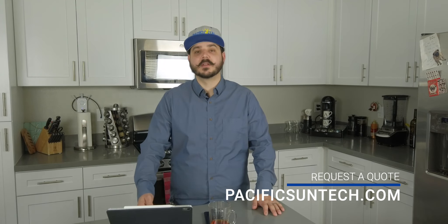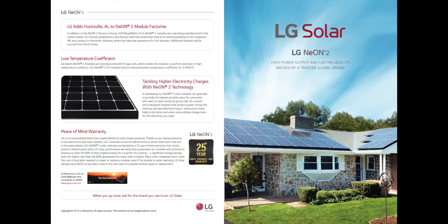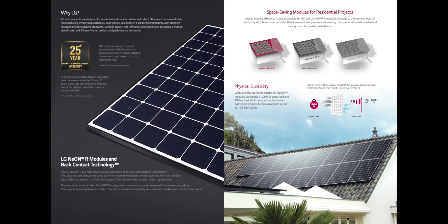Moving on to the second most popular solar panel in the United States: LG Solar. We are also an LG Solar preferred partner, and they currently hold around 17% of the residential solar market. LG has been a very popular choice for commercial applications as well. LG Solar has two residential panels: the Neon 2 and the Neon R. Both are high efficiency and high wattage panels.